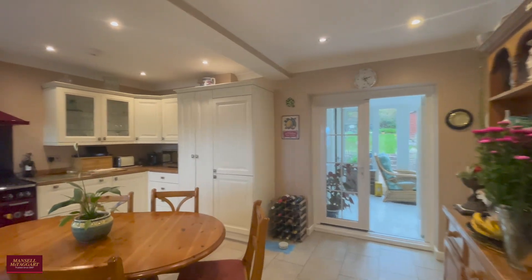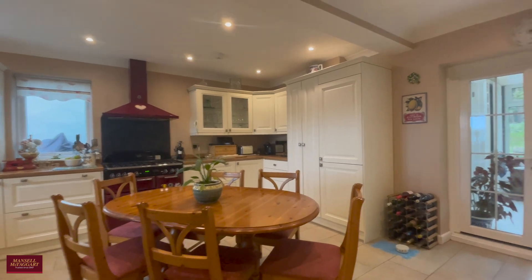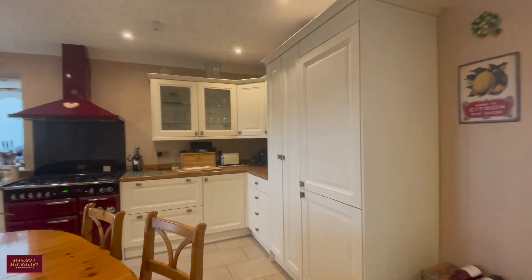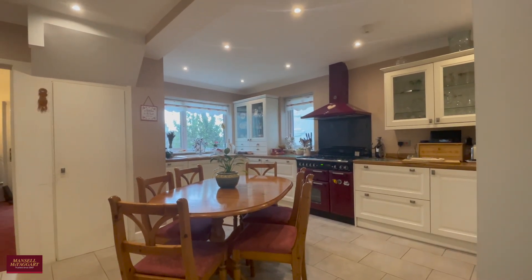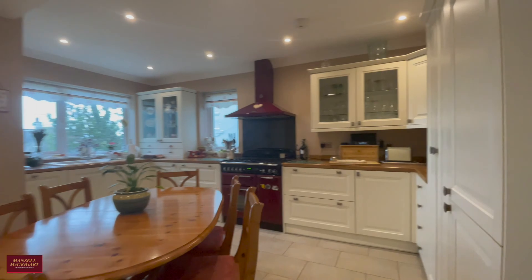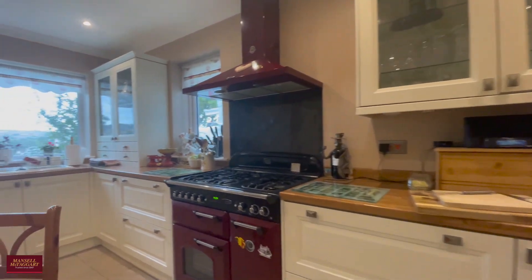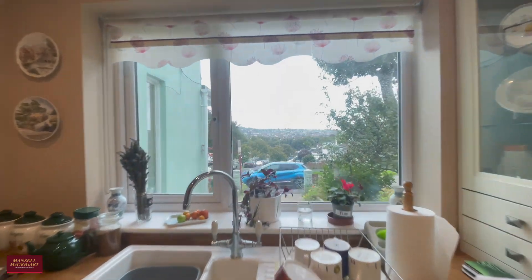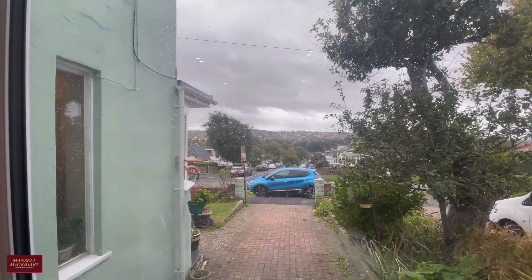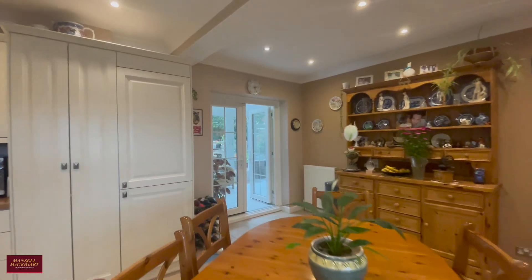Speaking of the kitchen, here we are. You've got the dining table taking centre stage. It's a very large kitchen — you've got plenty of wall and base units and all of your white goods tucked away. Views over to the front aspect and also the rear. Really lovely communal space this.